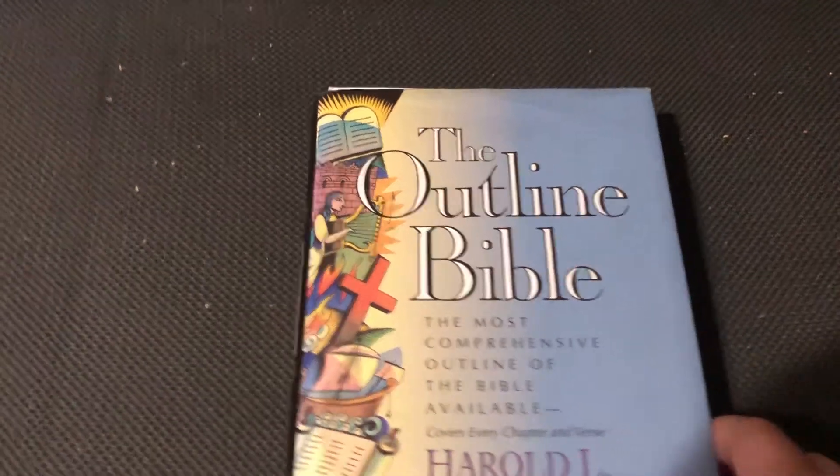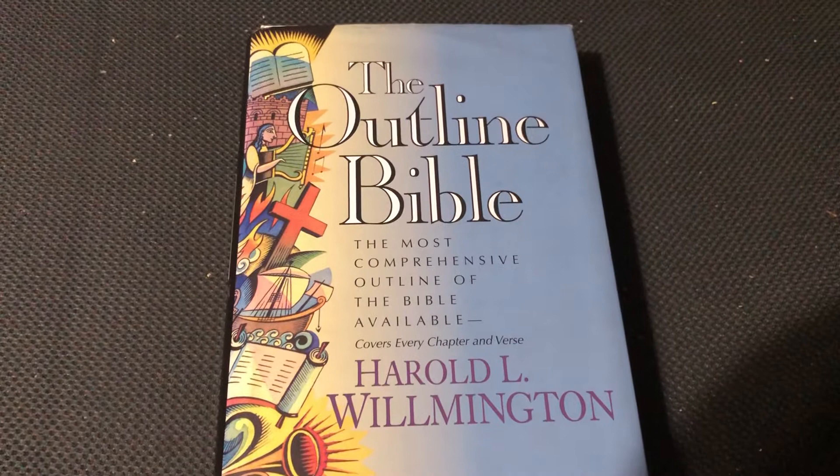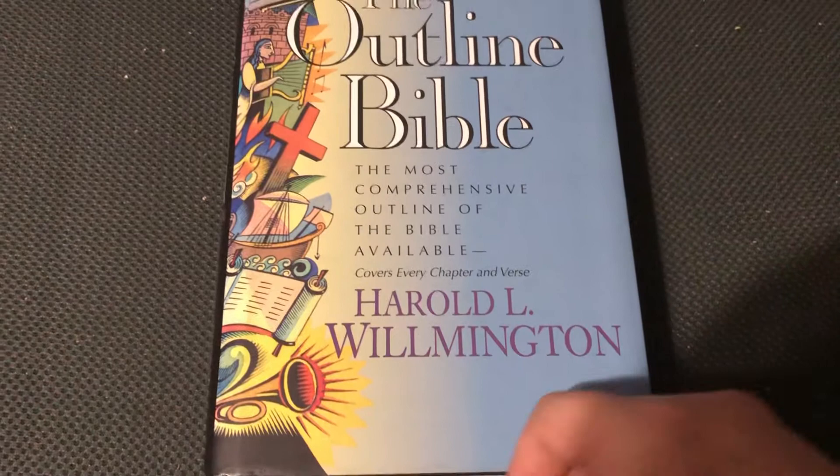Hey, how's it going, YouTube? I have here a review of the Outline Bible, the most comprehensive outline of the Bible available. It covers every chapter and verse. It's by Harold L. Wilmington, published by Tyndale — the Outline Bible.